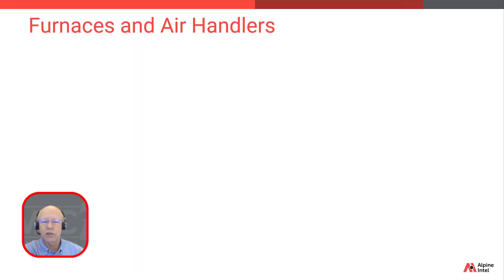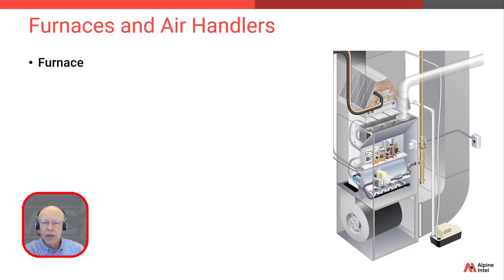To start off, we're going to review the differences between furnaces and air handlers, and we're going to begin with furnaces. On our graphic, we're looking at a vertical, or sometimes referred to as an upflow furnace. These units are commonly found installed in a basement, but can also be in a closet, a utility room, or even a garage. The unit laid on its side would be a horizontal furnace, and in that configuration you're most likely going to see it in tighter spaces like attics or crawl spaces.